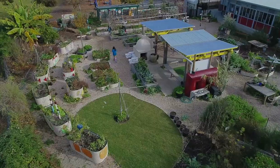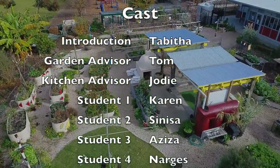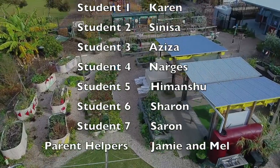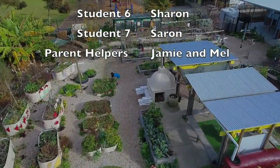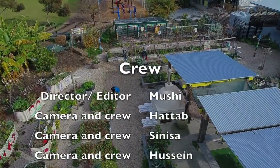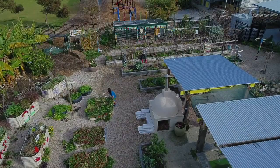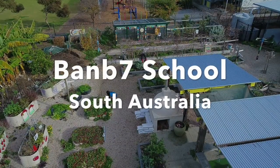Hope you enjoyed our film and come visit us here at Bambi7 in the kitchen garden sometime. We'll see you next time, bye!